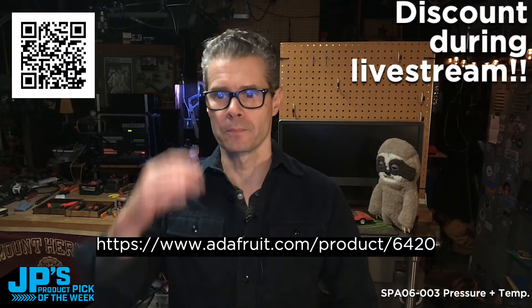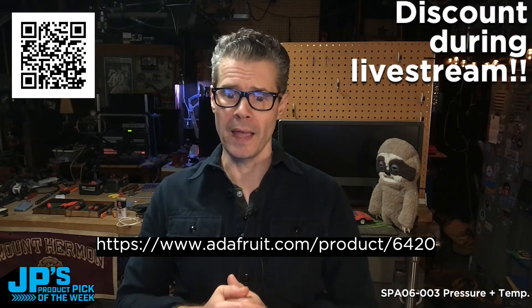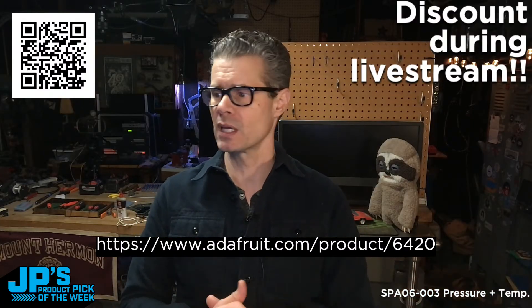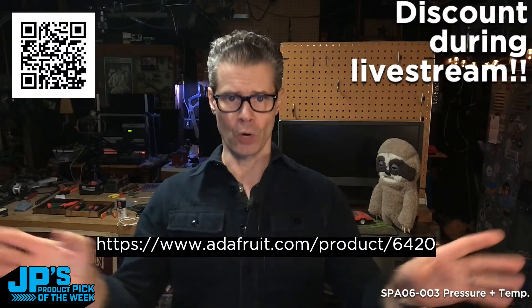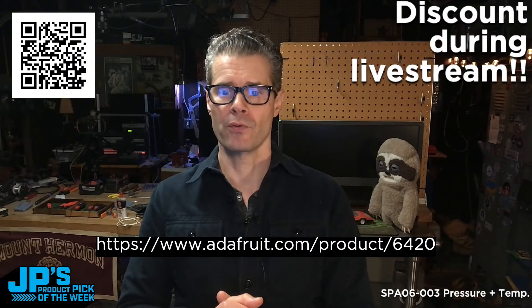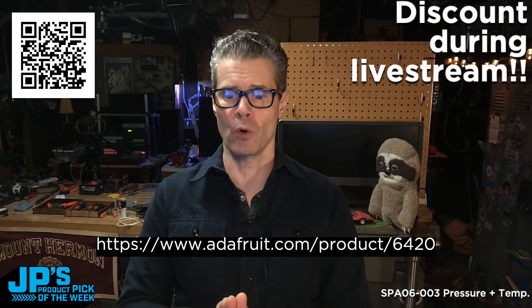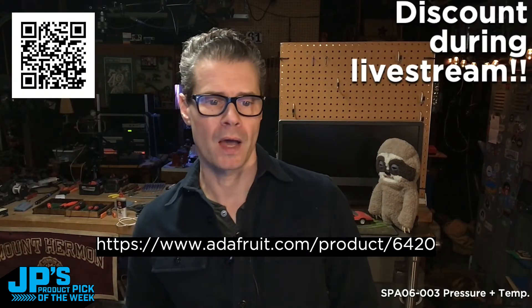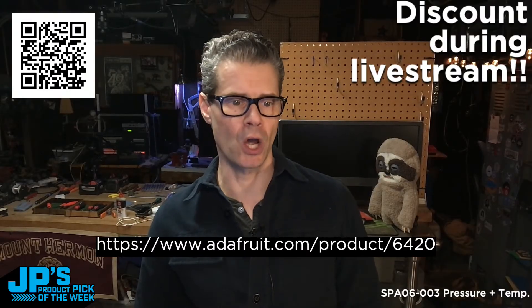You can go to that URL, or use our URL shortener — adafru.it slash 6420 — that'll get you there. We had about a hundred of them stashed plus a few extra, so we should have plenty. You don't need a coupon code on this show — just buy it at the discounted price. Throw it in your cart and get it before they run out or before the show is over, because after the show the price goes back up to normal. This one's inexpensive this week.